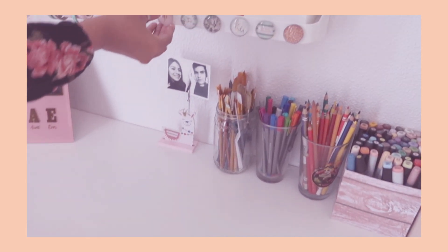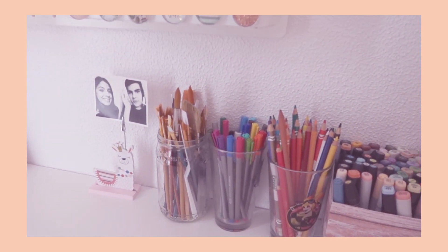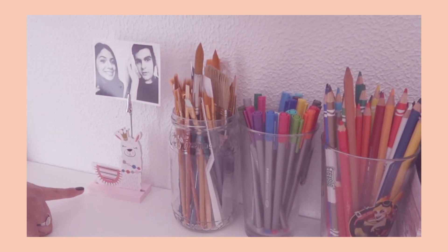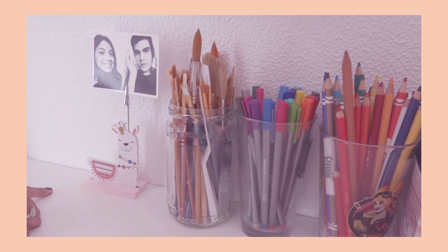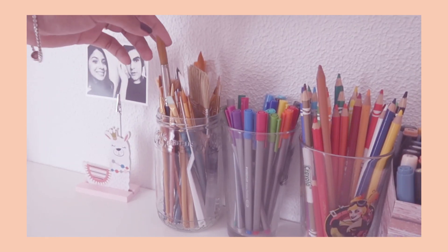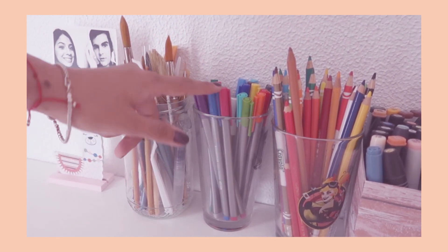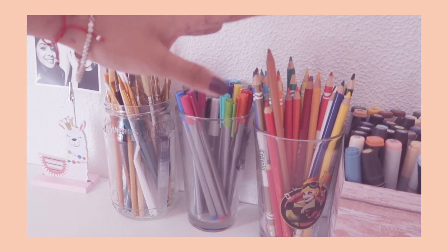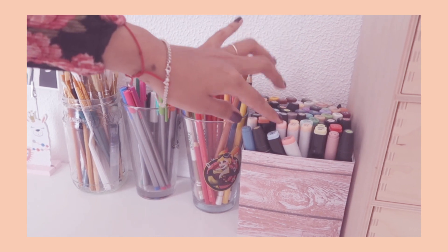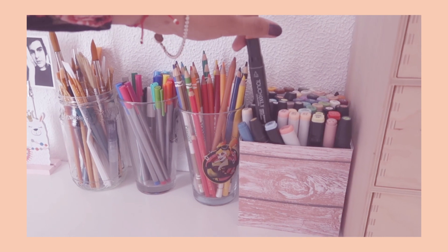These are just some magnets I bought at the store but I thought they looked really pretty. Below that I have this cute little llama picture holder that my boyfriend found for me. Next to that are a bunch of my brushes — these are the most used ones. These are my pens, my fineliners, my color pencils, and all of my markers — a mixture of Copics, Prismacolor, and some cheap ones I bought on eBay.